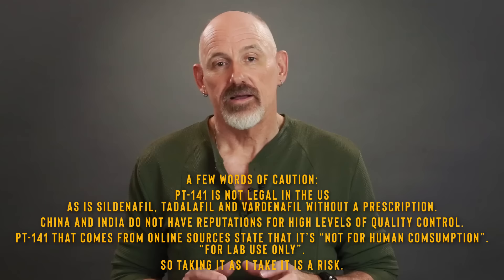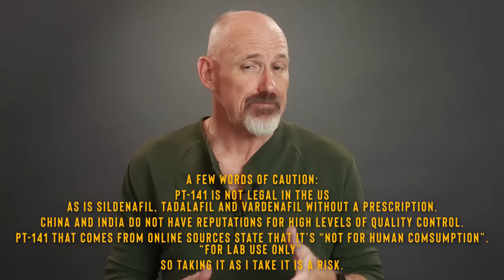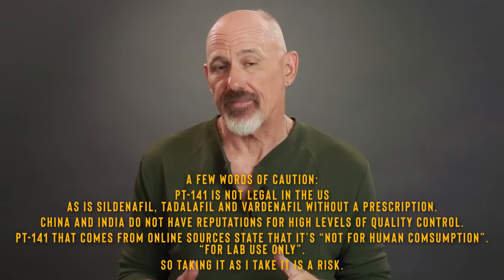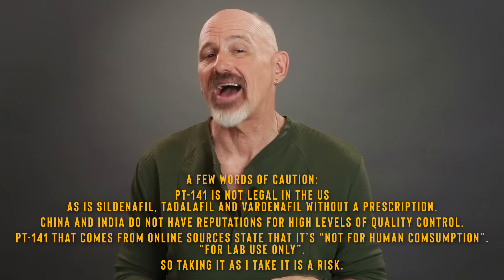On a side note, you can also get sildenafil, vardenafil, and tadalafil — the generic names for Viagra, Levitra, and Cialis respectively — in powdered form for about $1 to $10 a gram depending on the quantity you buy. If you purchase 100g of tadalafil at $1 a gram, that'll run you about $100, which works out to 500 20mg doses — about $0.50 a dose. Compare that to the retail price of Cialis in the US, which is about $30 a dose.